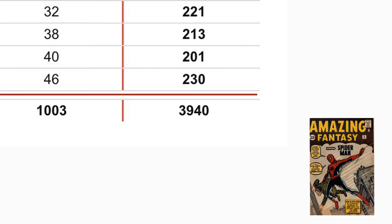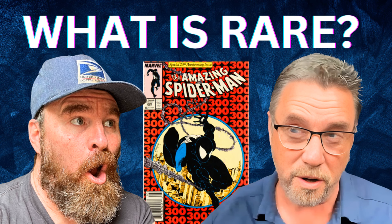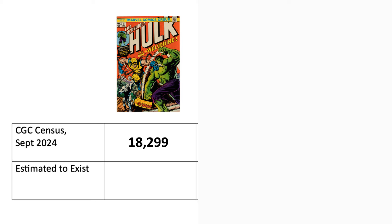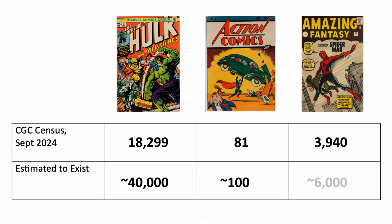The CGC Census tracks comics that have been graded by the company. While it's great for high-value books, it doesn't tell the whole story for less valuable ones — there are a lot of books that just aren't valuable enough to get graded. But seeing only a few copies on the census doesn't mean a book is rare if it isn't worth much. For really valuable books, the CGC Census can be incredibly helpful. In an interview with Matt Nelson, he implied that CGC has graded a high percentage of extremely valuable books — about half of Hulk 181s have been graded, and about 75 to 80% of Action 1s, with 81 graded and roughly 100 believed to exist overall.